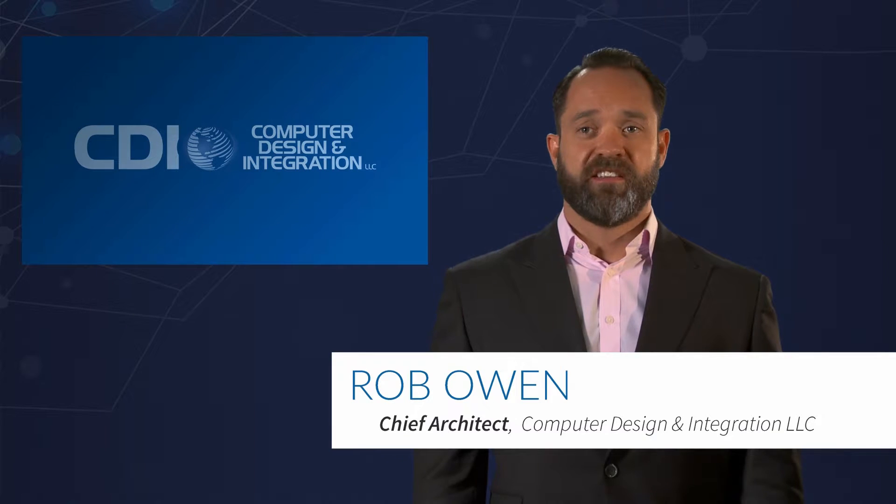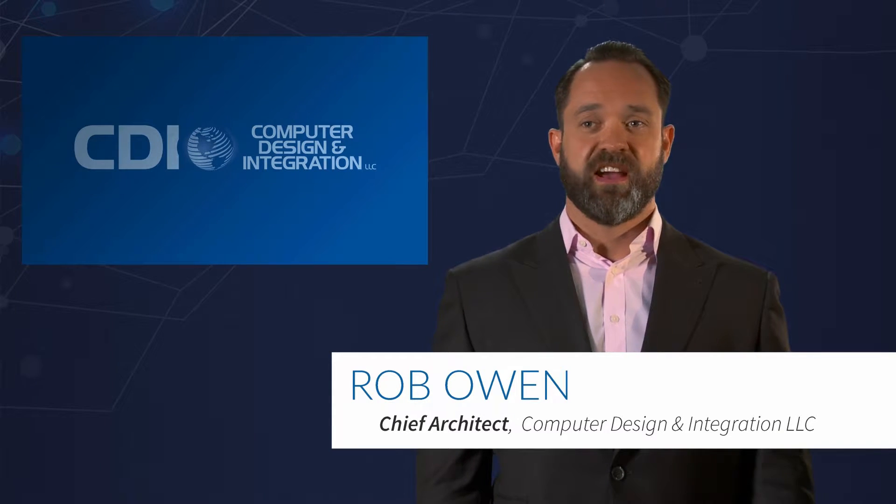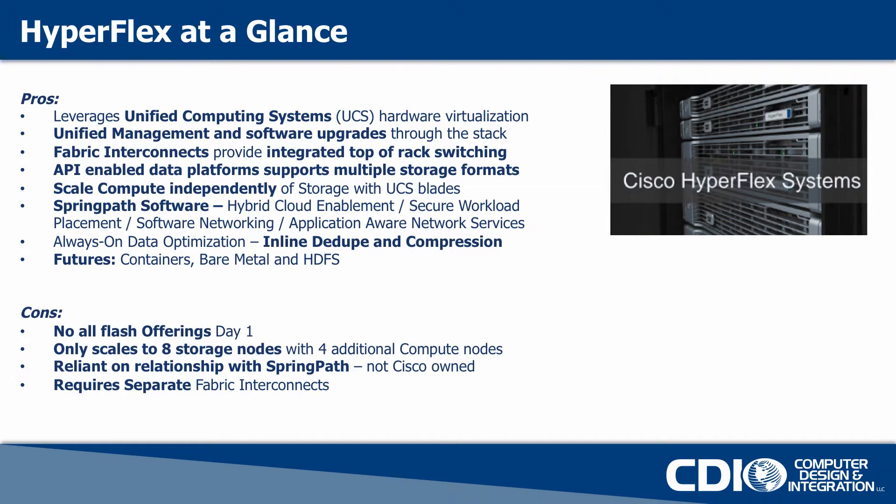Hi, I'm Robert Owen, Chief Architect of Hybrid IT Solutions for CDI. Last on the list we have Cisco's HyperFlex. They were the last to get into the market at the time that this information was put together.